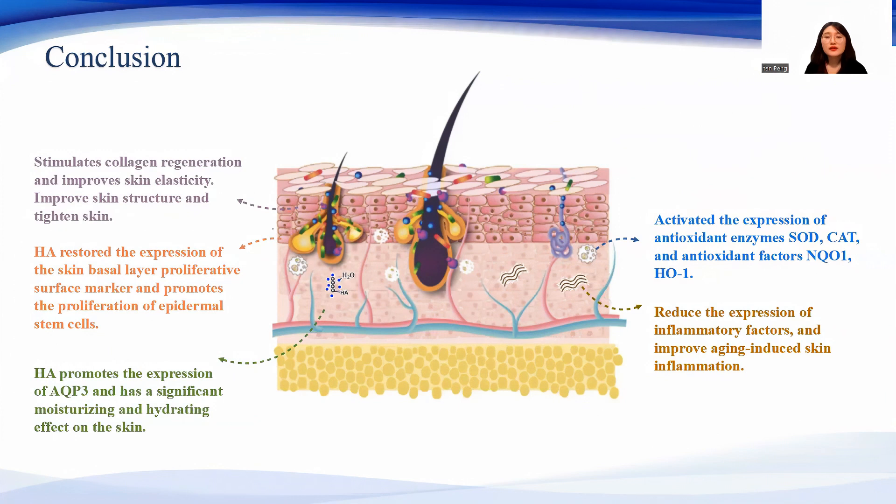Therefore, subcutaneous injection of hyaluronic acid can improve the enrichment of skin elastic and collagen fibers, especially promote the proliferation of skin stem cells, and reduce the level of oxidative stress and inflammation in skin, thereby improving skin aging.